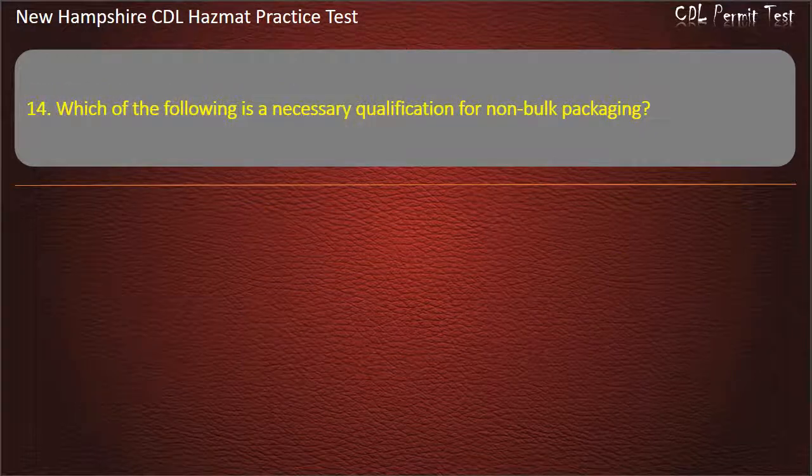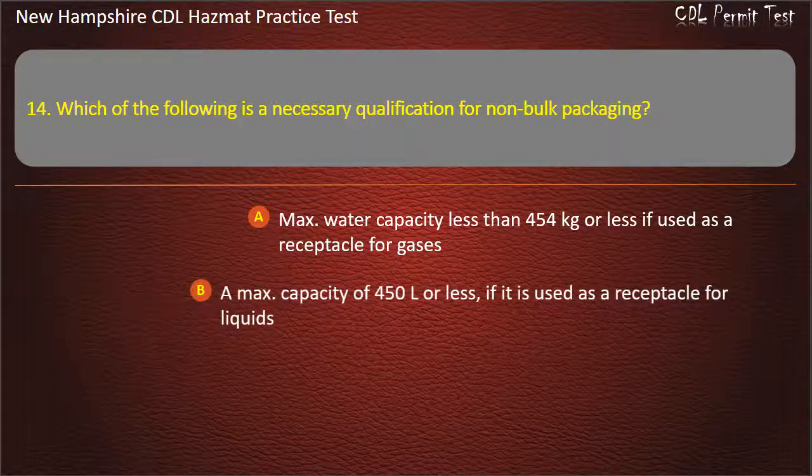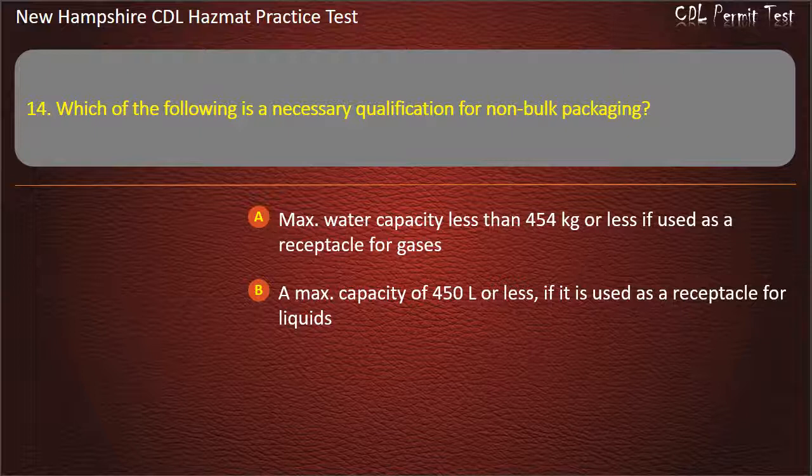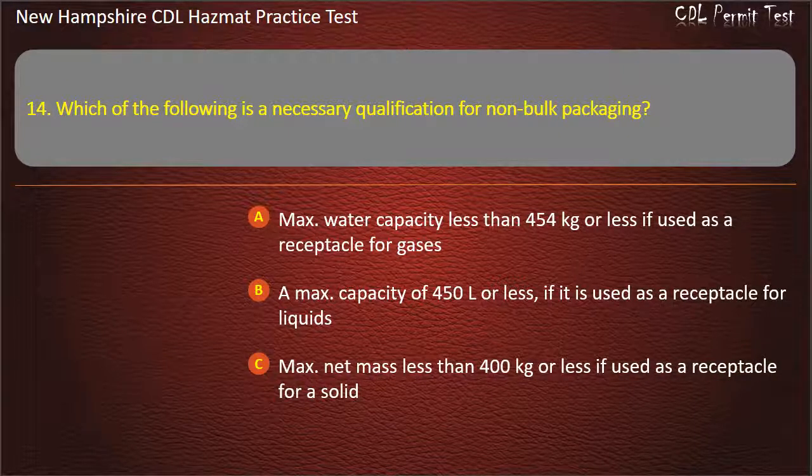Question 14. Which of the following is a necessary qualification for non-bulk packaging? Options: a max water capacity less than 454 kilograms or less if used as a receptacle for gases; a max capacity of 450 liters or less if used as a receptacle for liquids; max net mass less than 400 kilograms or less if used as a receptacle for a solid; or all of the above. Answer: All of the above.